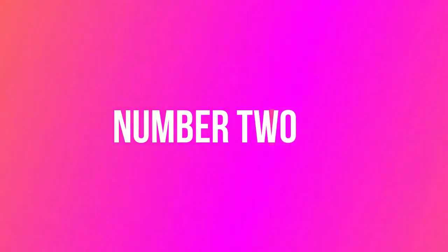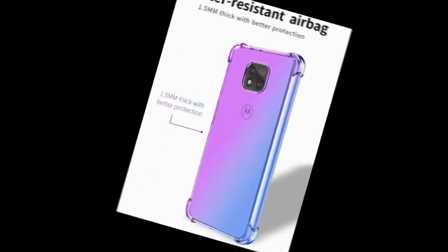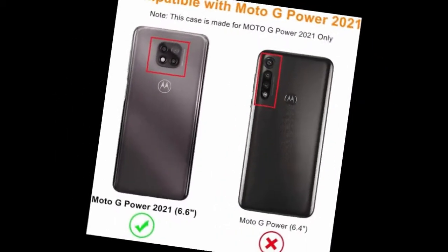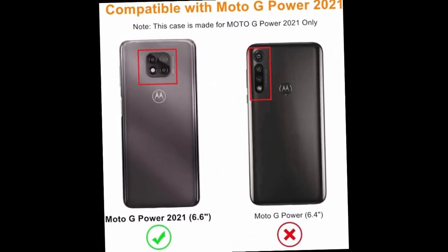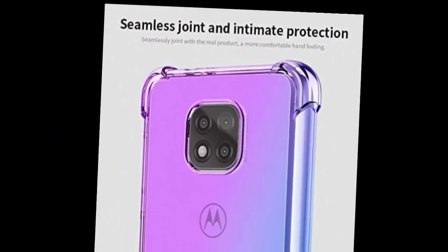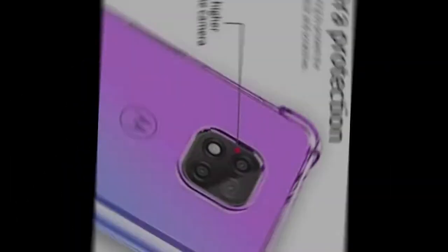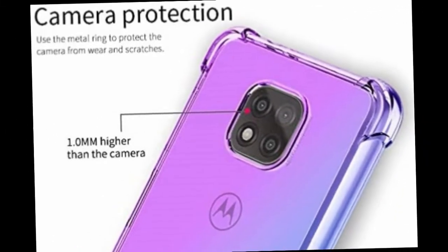Number two: Elampasla for Moto G Power 2021. Ultra thin and light design, perfect fit for Motorola Moto G Power 2021. Important: not compatible with Motorola Moto G Power 2020. Unique pattern design to highlight your personal taste and style. Both sides feature a non-slip strip design for easier grip.